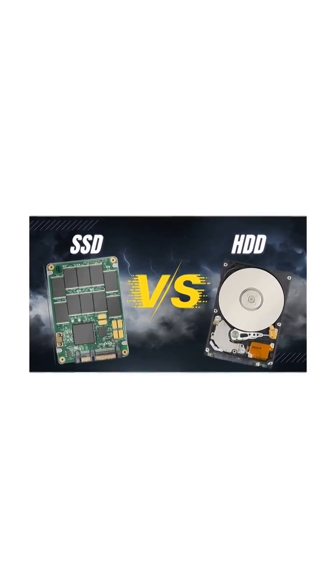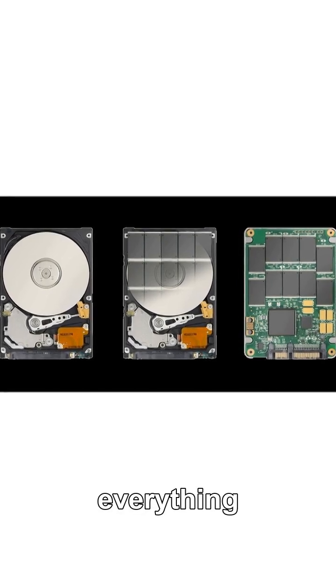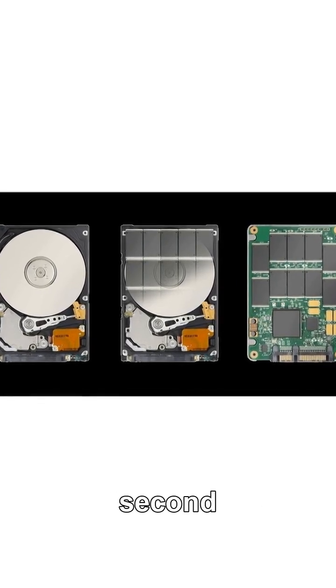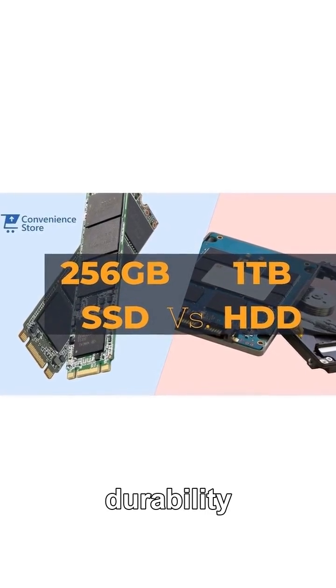Wonder how this magic works? Say goodbye to moving parts. SSDs store everything electronically. The second you click, it happens — instant access, crazy durability, and a feeling like you just bought a brand new computer.